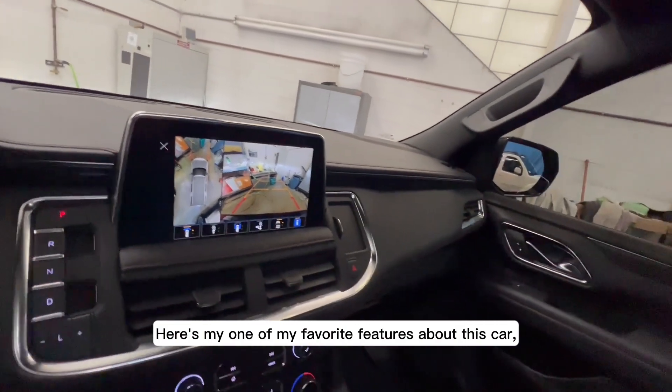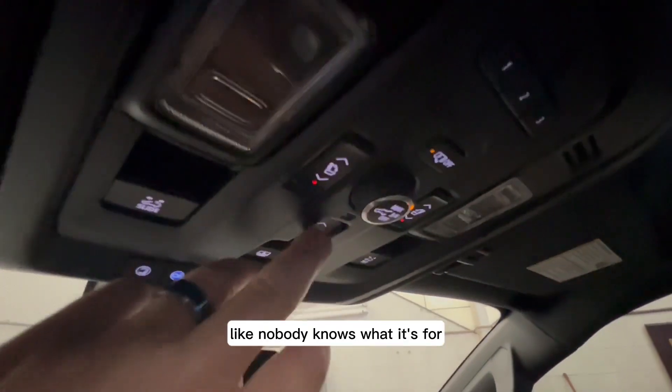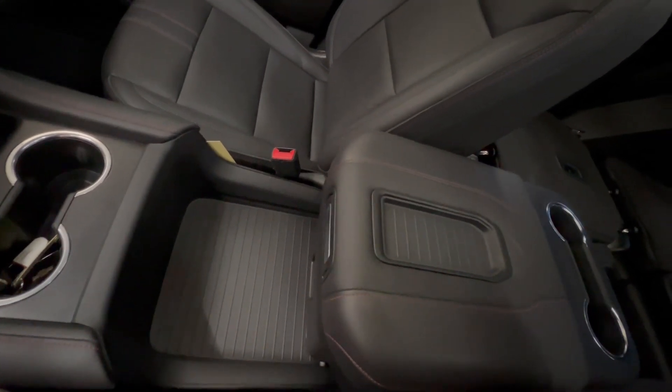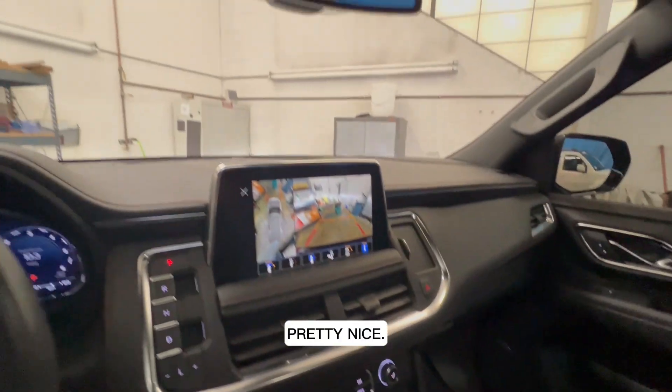One of my favorite features about this car — there's a little secret button up here. Nobody knows what it's for; it's not for the sunroof. But you push it and, look at that, the console goes back, giving you more cup holders and more space. Pretty nice.